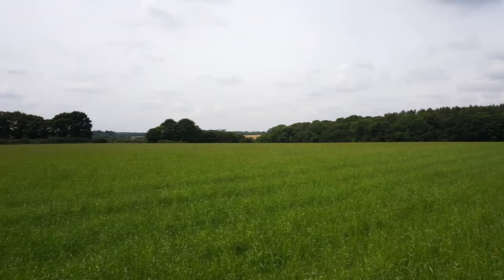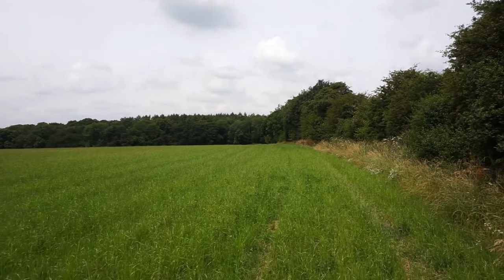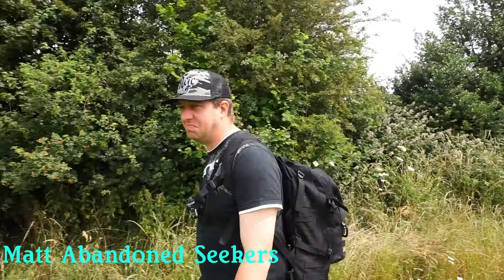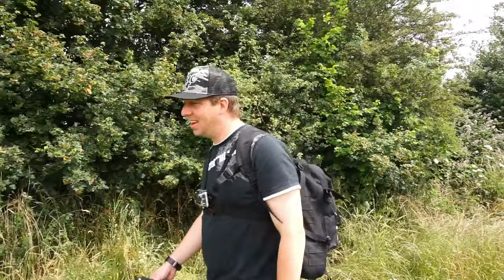But look, we're in just a random field trying to find access to this plane. I don't know. What do you reckon? Do you reckon we're getting in? Are you feeling positive? I'm feeling the positive vibes today, man. I am.